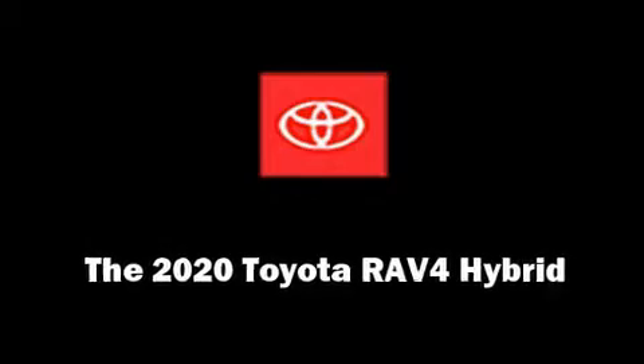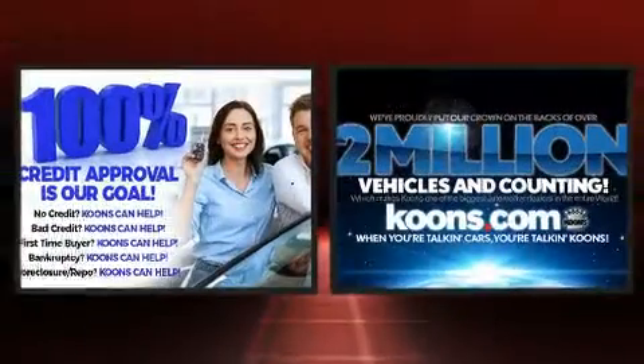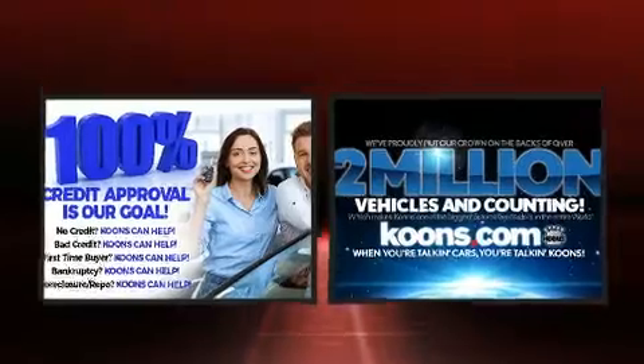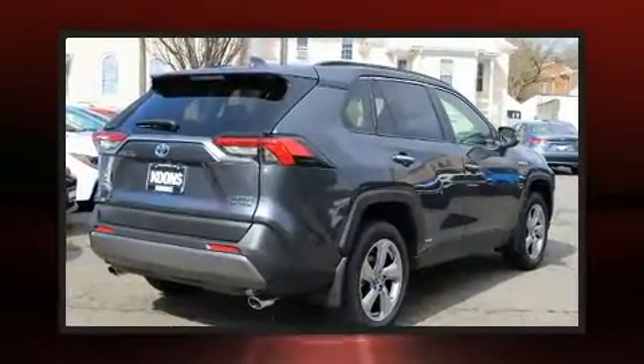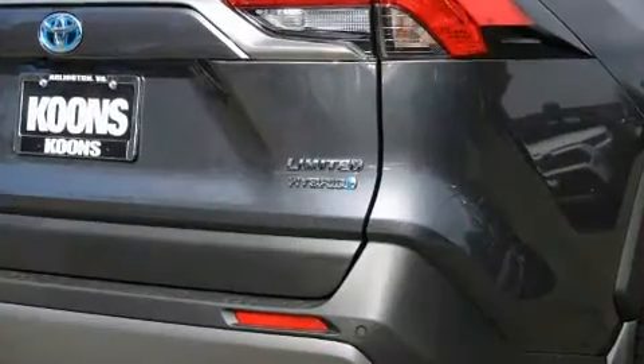Climb inside the 2020 Toyota RAV4 Hybrid. Under the hood you'll find a four-cylinder engine with more than 170 horsepower. For added security, dynamic stability control supplements the drivetrain. All of the premium features expected of a Toyota are offered.